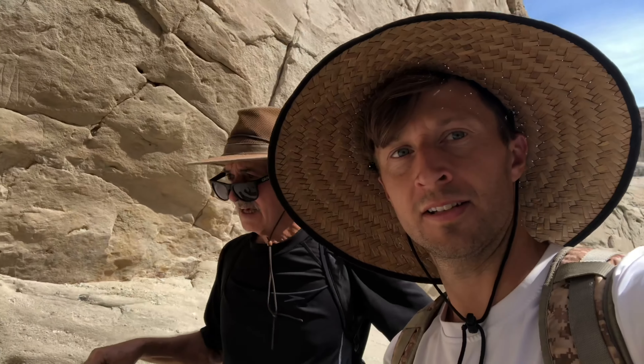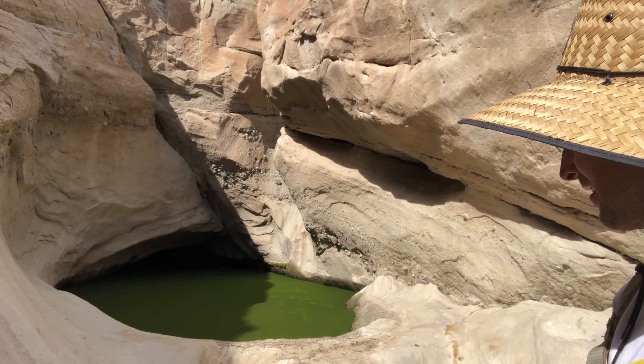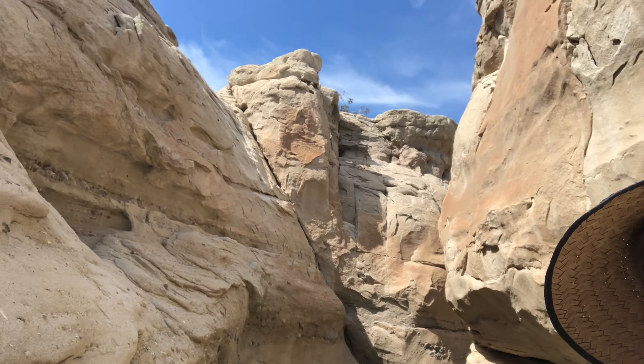We found the sheep tanks. Yeah, sheep tank. There's one right there. Wow. It's got like a thin layer of some kind of algae or something on top. Yeah, but we're out in the middle of nowhere.